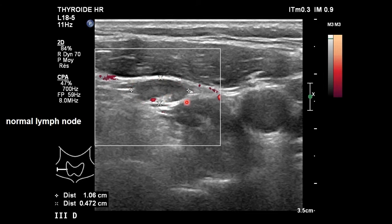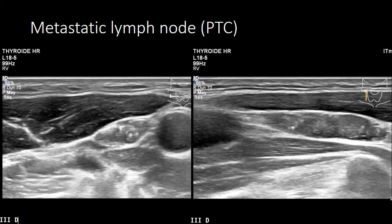Here is a normal lymph node in territory 3 on the right side of the neck. It is ovoid in shape, we can see the hilus and that the hilus is where it is vascularized, and we can see that the short axis depth is less than 5 mm — all normal aspects. Here we see a metastatic lymph node in a patient with papillary thyroid carcinoma, in the same territory 3 on the right. This is the carotid artery, this is the sternocleidomastoid, and we can see that this lymph node has microcalcifications of the type found in papillary thyroid carcinoma.